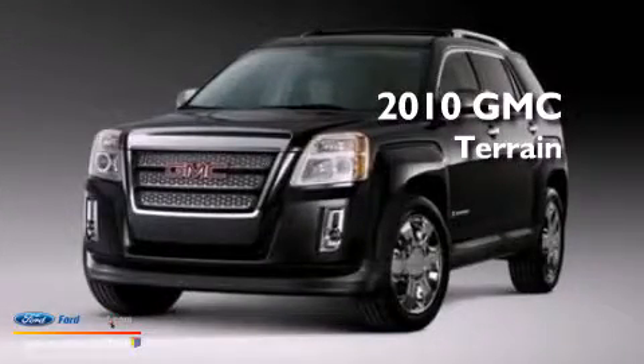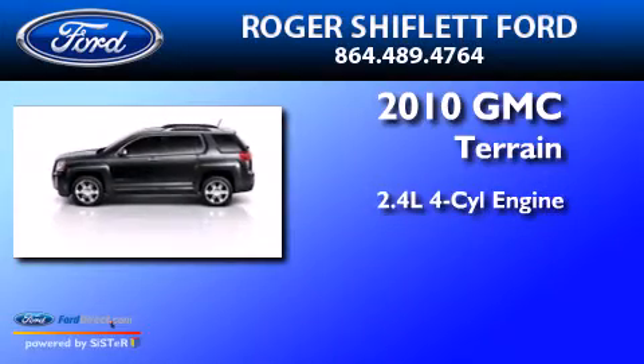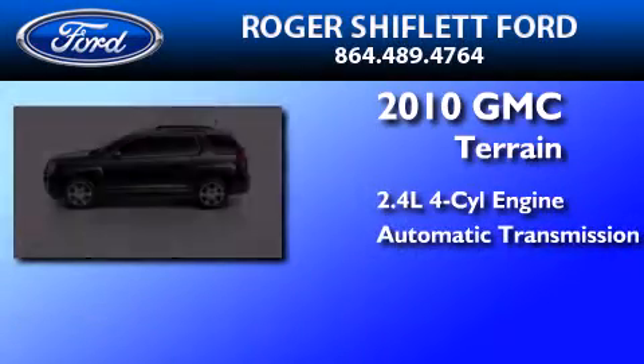This is a 2010 GMC Terrain. It has a 2.4-liter 4-cylinder engine and an automatic transmission.